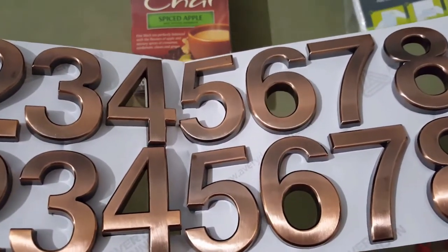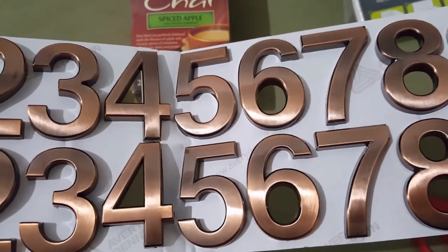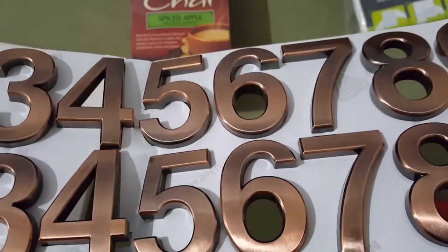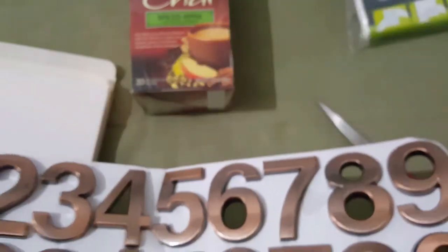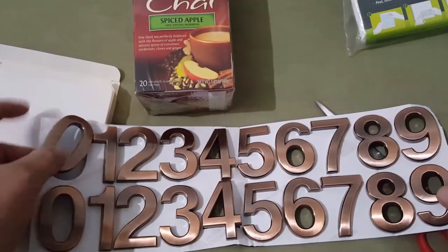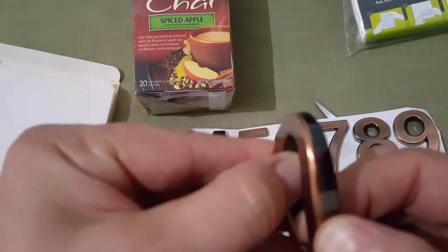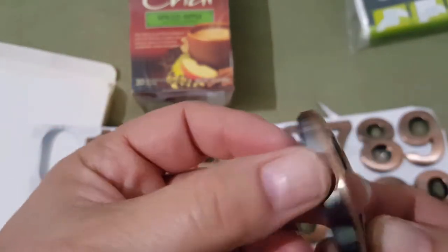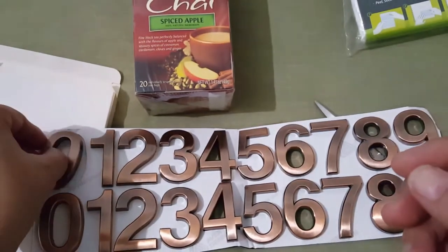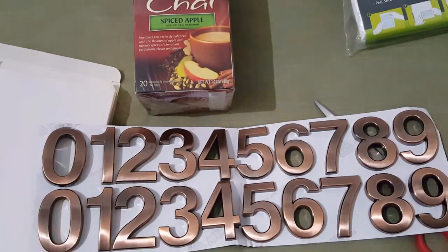They are a pretty color. I debated on buying them but I did — I like the color. I considered getting white because I think they had white, black, and this color, and white would stand out more, but I decided to get these because they were pretty. Look how thick they are! They do feel hollow on the inside. I don't know how well that tape is going to stay on there because what could it possibly be sticking on? Anyway, moving right along.